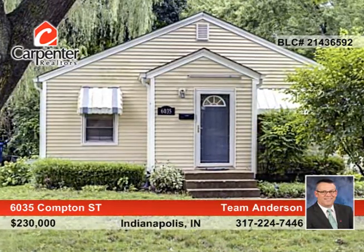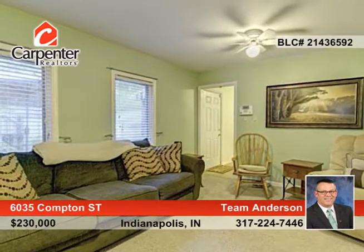This amazing three-bedroom, two-bath Broad Ripple home has been updated and is in a great location. This home offers new features throughout.